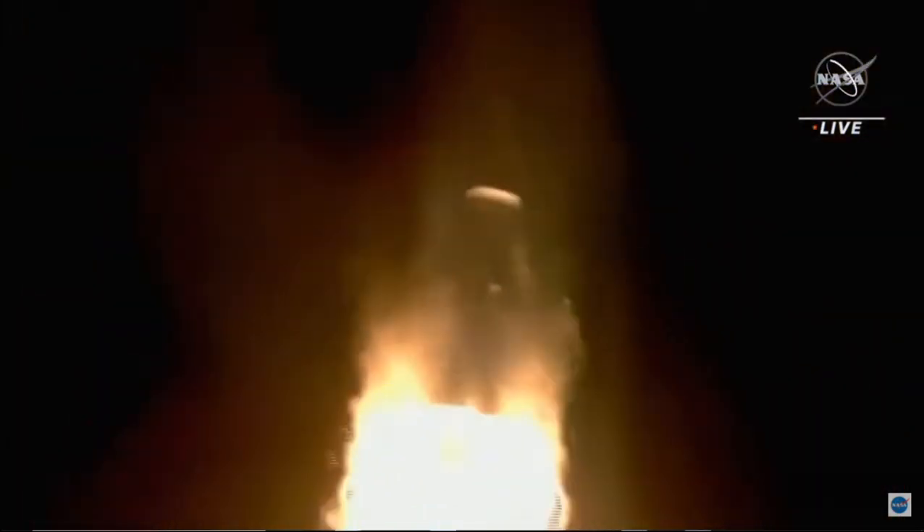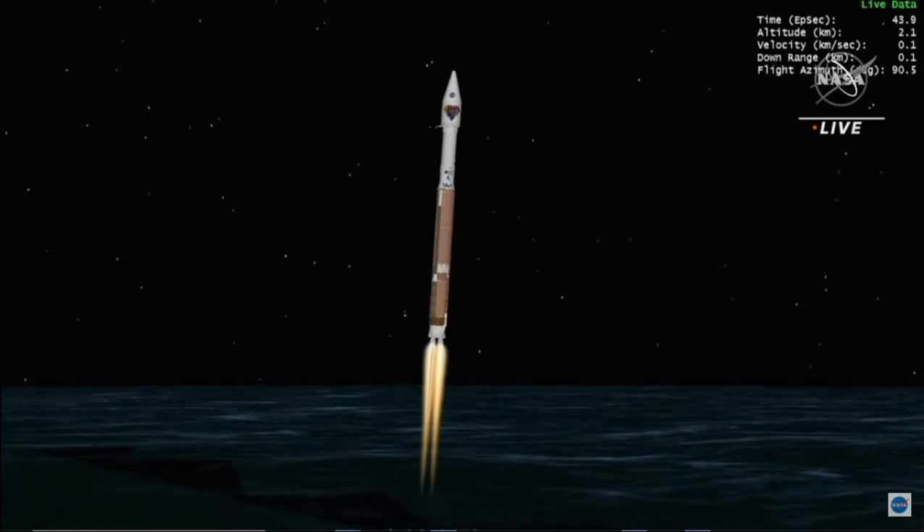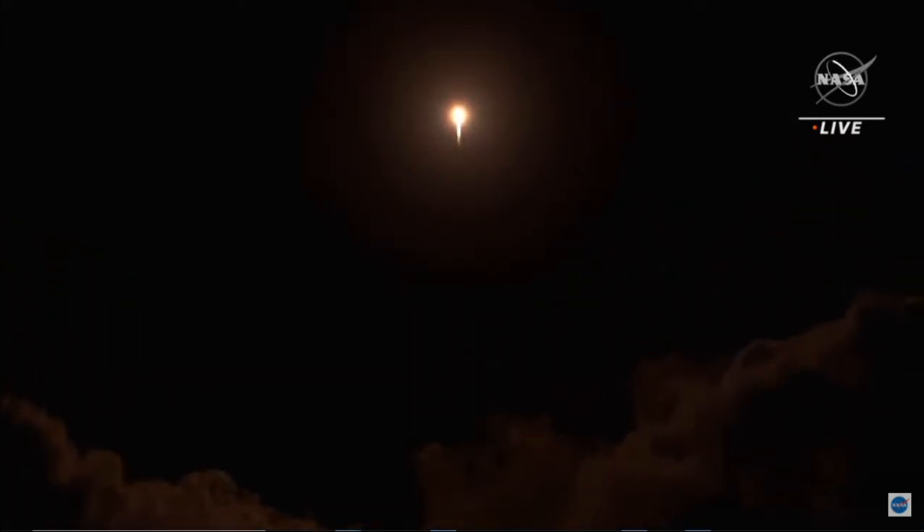Now 30 seconds into flight. Vehicle is 0.6 miles in altitude, traveling at 939 miles per hour. RD-180 performance continues to look good at this time. Engine pump speeds and injector pressures are in family for this thrust level. Atlas vehicle attitude remains stable, with attitude rates near zero in all axes.